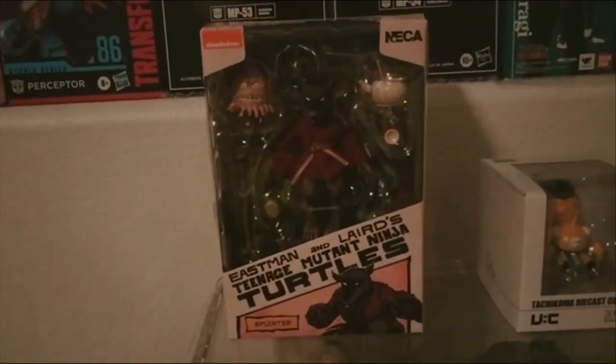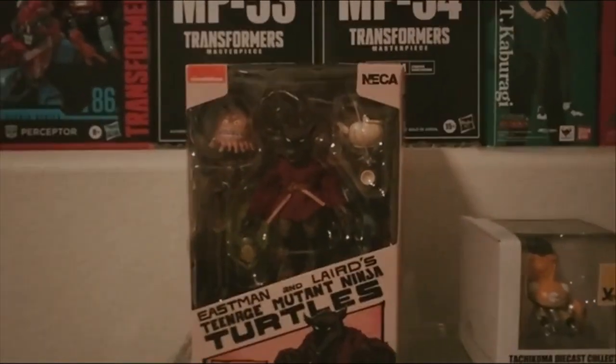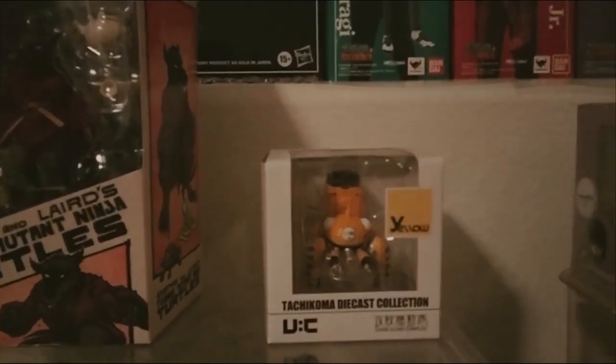Now we'll do the desk. Here is a Ninja Turtles Splinter based on the comic book version, which is cool to see so much influence from that 1984 comic these days. Here is a die-cast Tachikoma from Ghost in the Shell: Stand Alone Complex. This yellow one only appears in Episode 25.